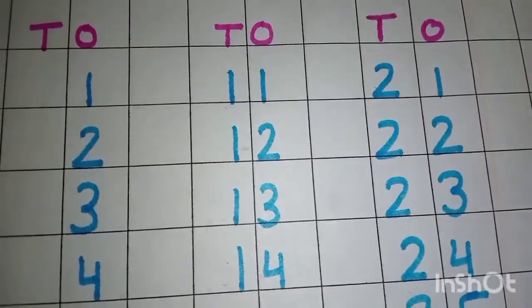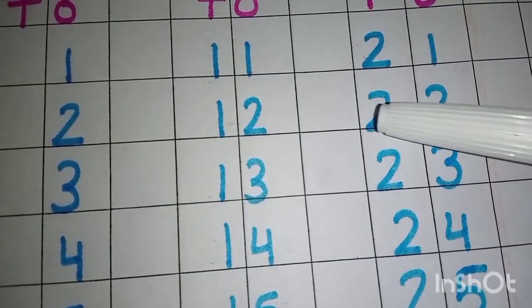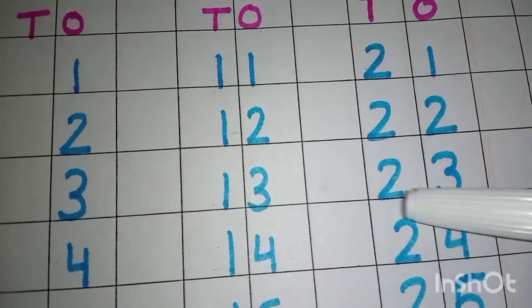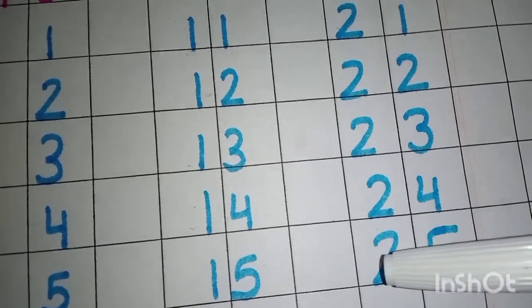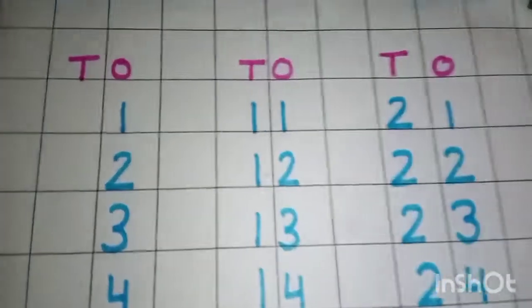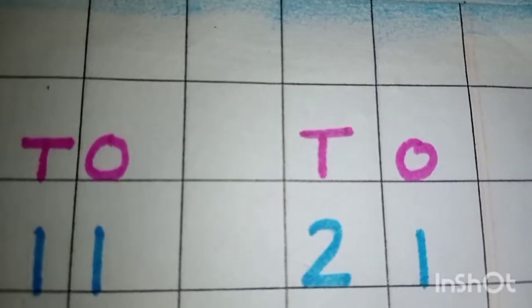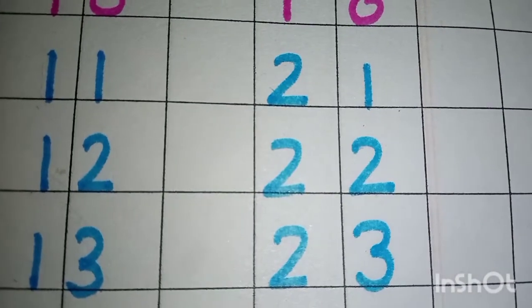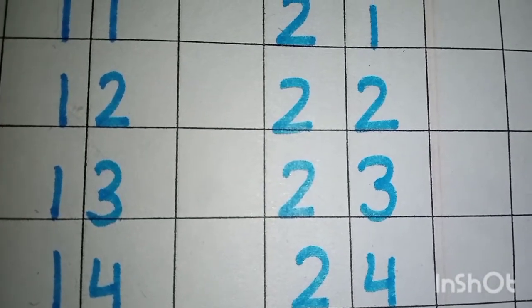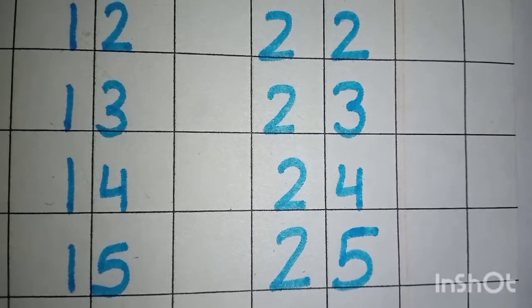Twenty के बाद क्या आता है? Twenty-one. Twenty-one. Twenty-two. Twenty-three. Twenty-four. Twenty-five. Okay. Twenty के बाद क्या आता है? Twenty-one. Twenty-one. Twenty-two. Twenty-three. Twenty-four. Twenty-five. Okay. Twenty-five.